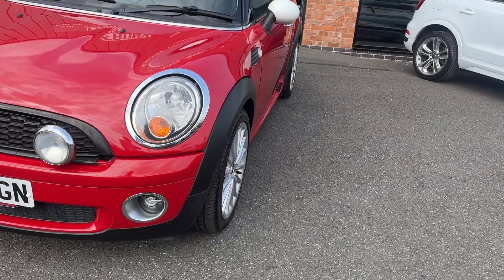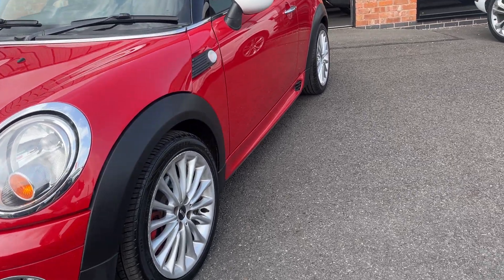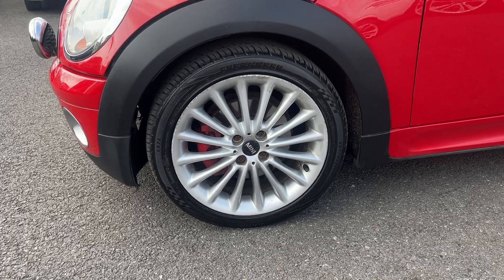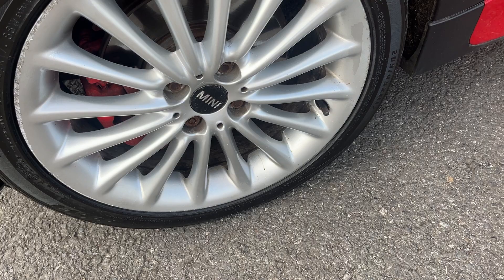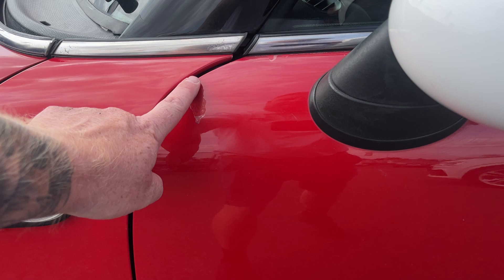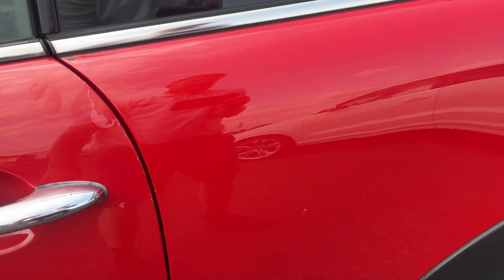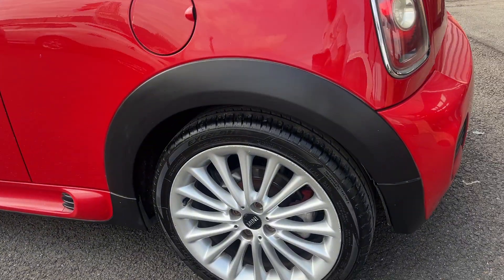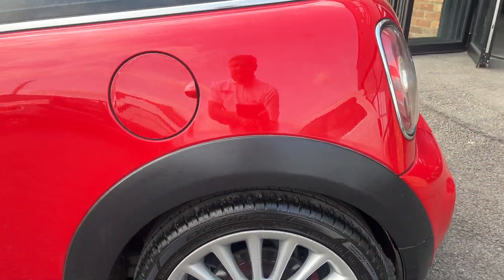Starting on the passenger side — front wing, door, and rear quarter panel work is good. The alloy wheel has some curbing to the outer edges but is generally in pretty fair condition. The tyre has approximately five millimetres of tread remaining. There is a small bit of lacquer peel on the door and again just around the fuel cap. The alloy wheel on the back has just some curb marks to the outer edges but nothing major, and the tyre is approximately four millimetres of tread.